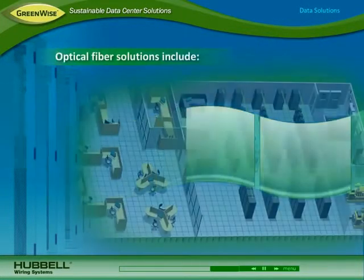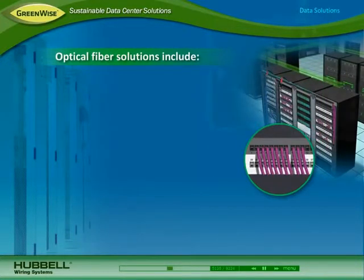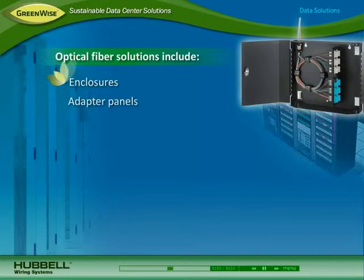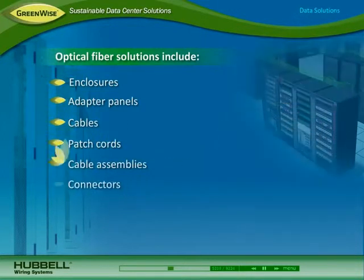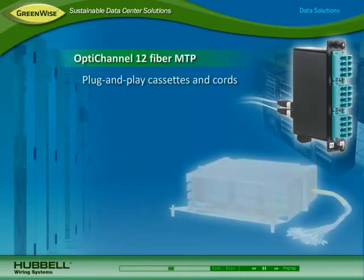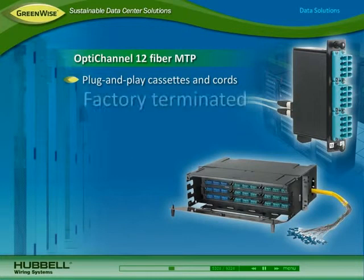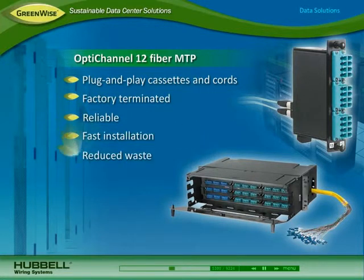For high-speed uplinks to storage devices and core switches, Hubbell optical fiber solutions include enclosures, adapter panels, cables, patch cords, cable assemblies, and connectors. The Opti-Channel 12-fiber MTP plug-and-play cassettes and cords are factory terminated for reliability, fast installation, and reduced waste. They offer higher density for efficient use of space and improved airflow.